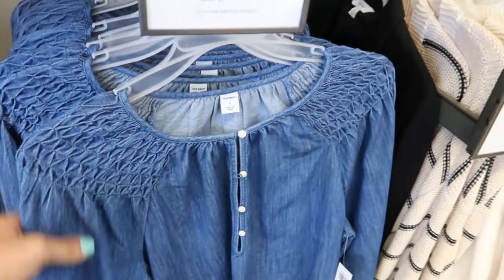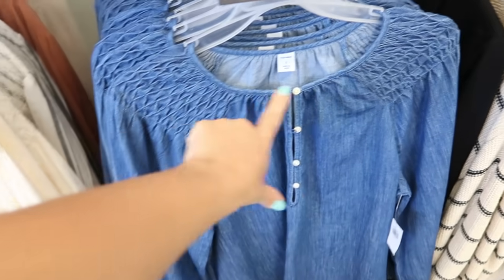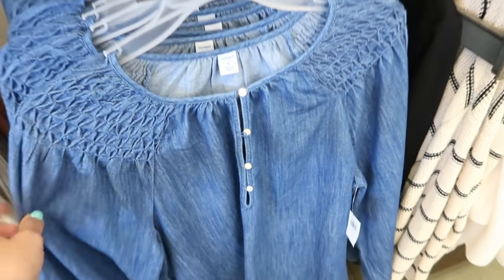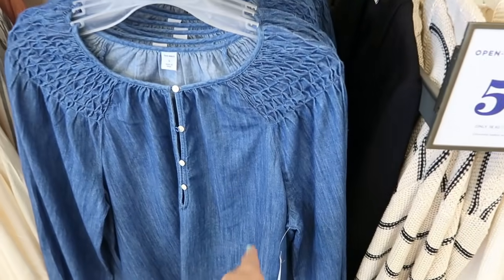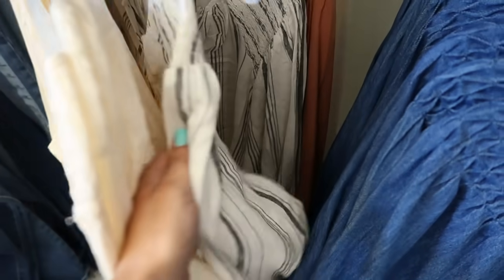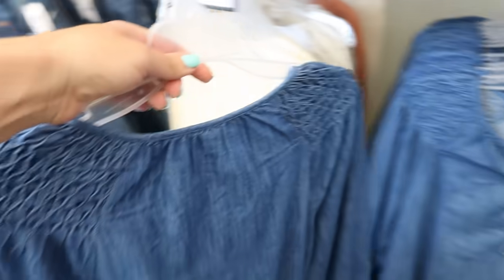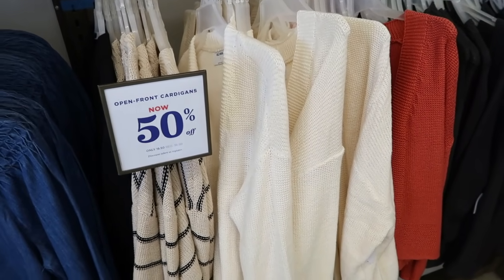The first thing I'm seeing is this long sleeve peasant style top. It has that elastic wrist detail, little smocking on the shoulders, and then buttons all the way down. These are 40% off, normally $34.99. It comes in chambray, ivory, and a gray and white stripe that has kind of a linen look to it.